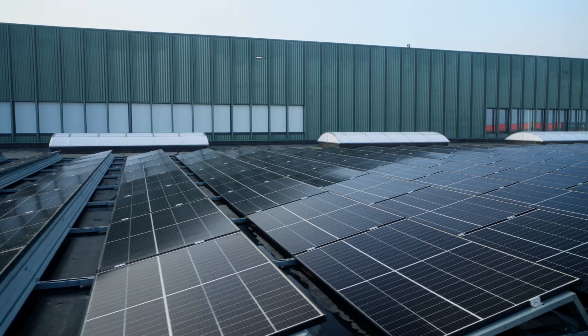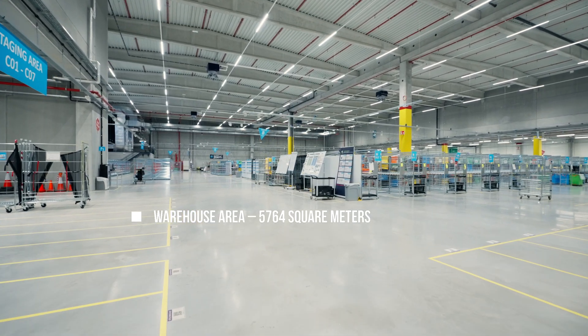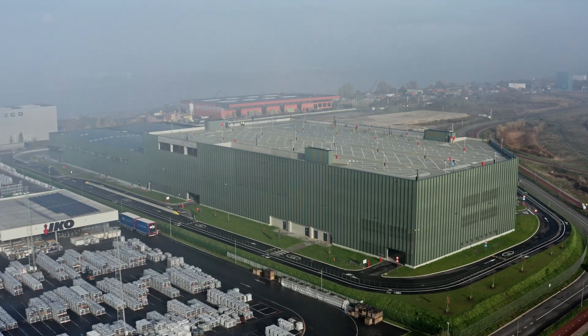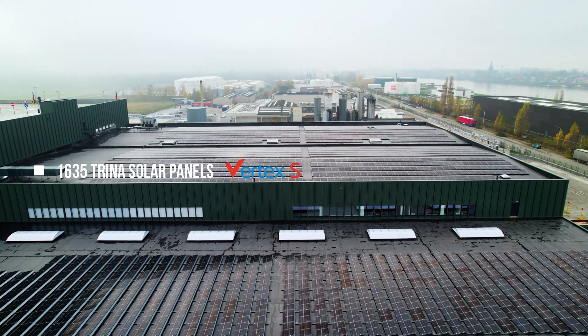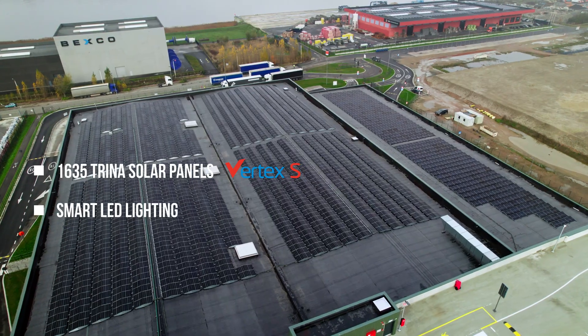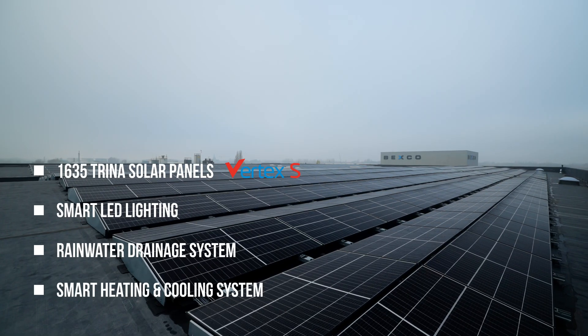The warehouse has an area of 5764 square meters with a parking garage of 40,000 square meters. The building is equipped with 1635 Trina Solar panels, very smart LED lighting, a rainwater drainage system, and a very smart heating and cooling system.